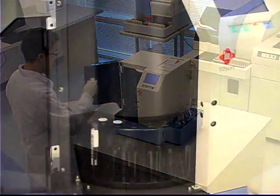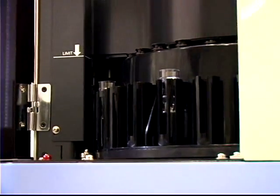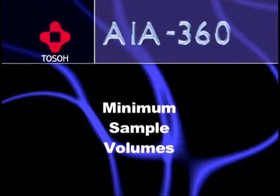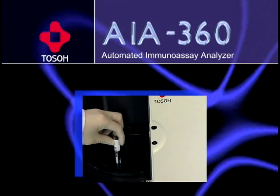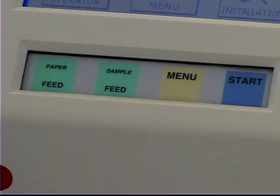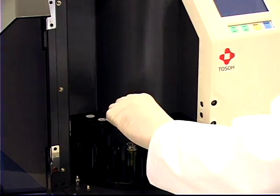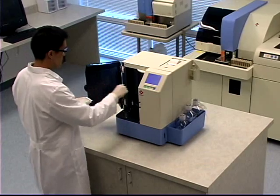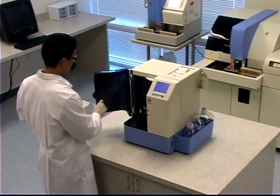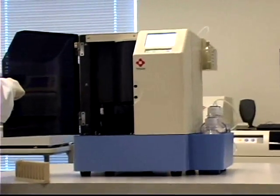The AIA360 has a sample capacity of 25 tubes and/or cups and will run up to 4 tests per sample. The minimum specimen volume required for tubes is 500 microliters and 100 microliters for cups. Once the samples have been loaded, pressing the sample feed button on the keypad will allow the carousel to move in order to load the other samples. With continuous loading and random access operation, the user has the option of loading the entire carousel before starting the assays or starting the carousel and loading the other samples as needed.